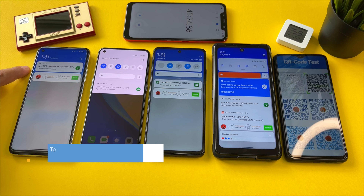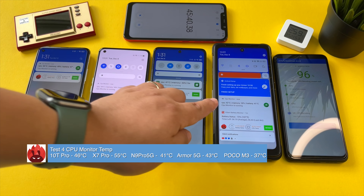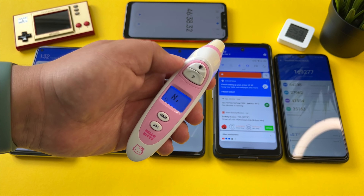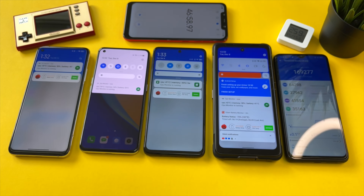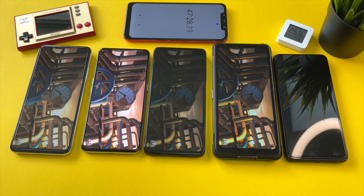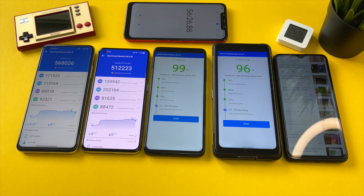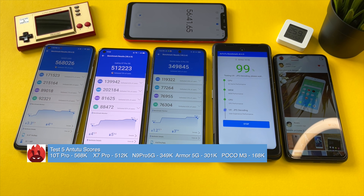Test four completed — a little more of a dip here on these phones. The Armor 10 is still holding at 300,000 and the Redmi Note 9 Pro 5G at 348,000. CPU temps: 46 degrees on the Mi 10T Pro, 55 degrees on the Dimensity 1000+ Realme X7 Pro, 41 on the Note 9 Pro 5G, 43 degrees on the Poco M3, and 42 on the Dimensity 800. The Poco M3 comes in at 169,000 — it's definitely taking a small dip. Ambient temps: 41.2 on the Mi 10T Pro, past 42 on the Realme X7 Pro, past 42 on the Redmi Note 9 Pro 5G, 38.5 on the Dimensity 800, 37.6 on the Poco M3.